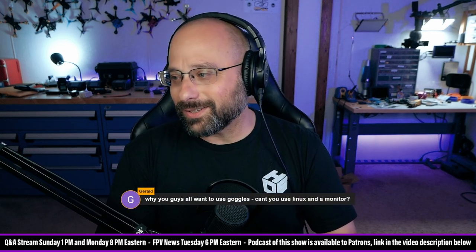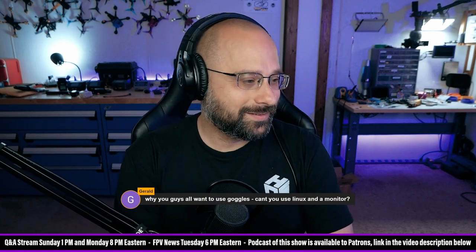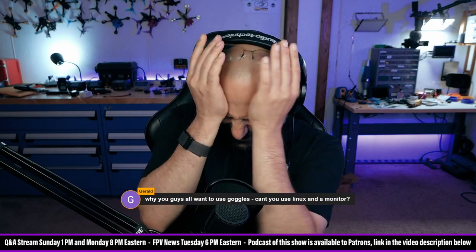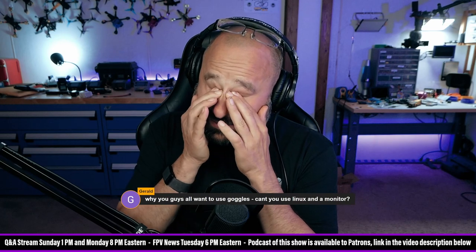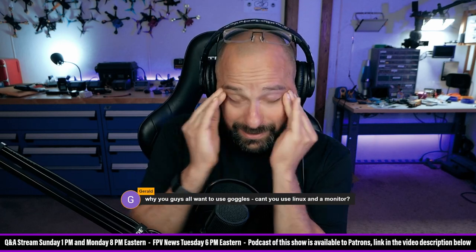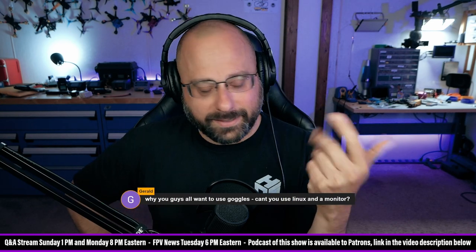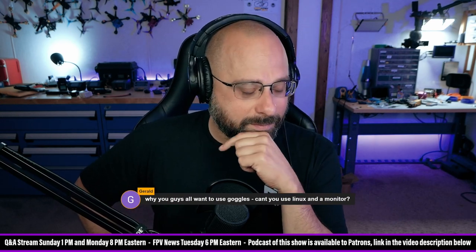Gerald asks: why do you guys all want to use goggles? Can't you use Linux and a monitor? Welcome to the hobby, Gerald. Welcome. You're new here. And that's a question that many people have when they first get into the hobby.